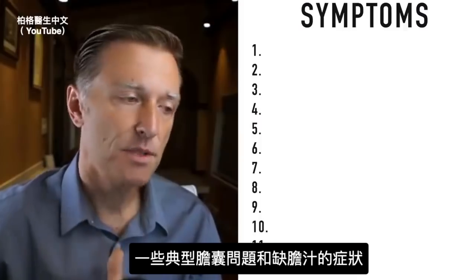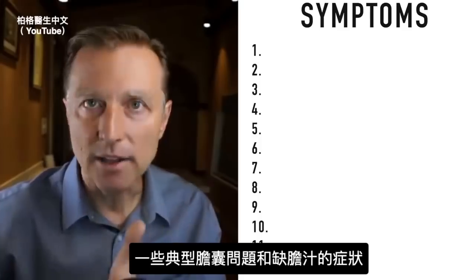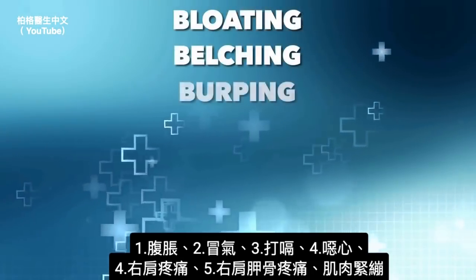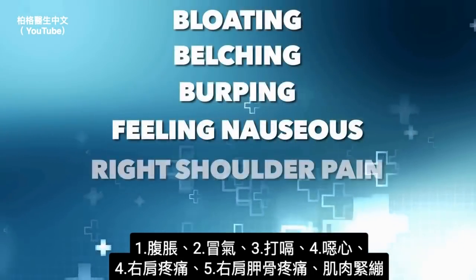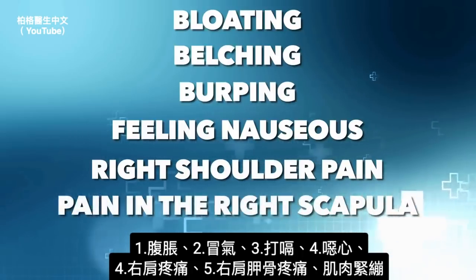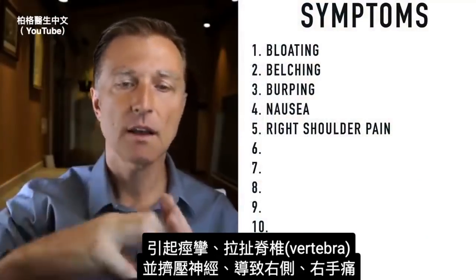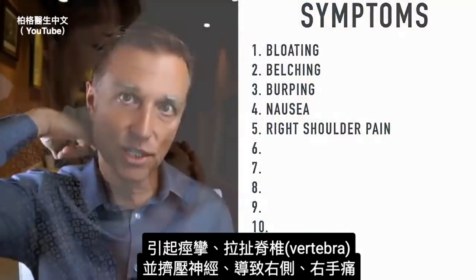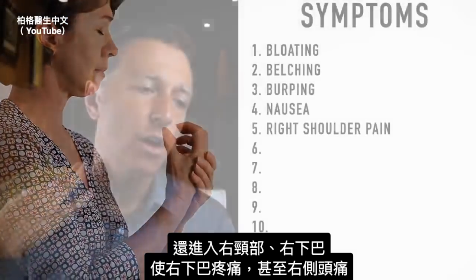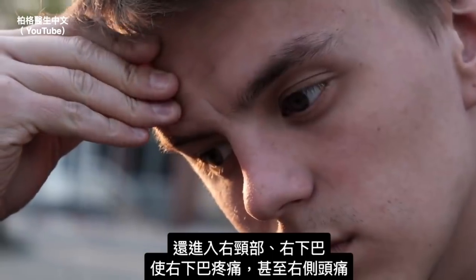Let's cover some of the symptoms of a classic gallbladder problem, which can also indicate a lack of bile. Number one: bloating, belching, burping, feeling nauseous, right shoulder pain, pain or tightness in the right side of your scapula or the right trap. This can cause tension in your muscles and literally cause a spasm that pulls out the vertebra, pinches the nerve, and causes pain down the right side — even into the hand. It can also go up into the neck, into your jaw, causing right jaw pain and even headaches on the right side of your head.